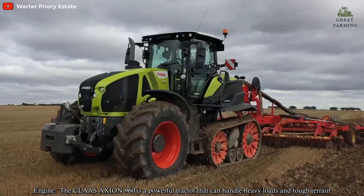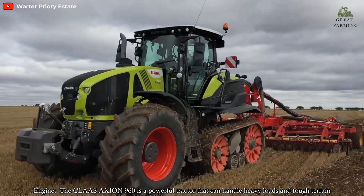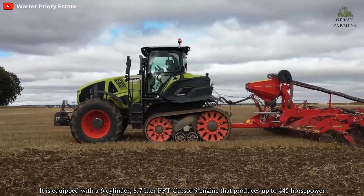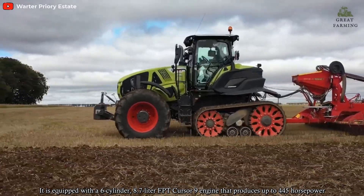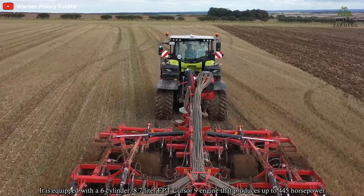Engine: The Claas Axion 960 is a powerful tractor that can handle heavy loads and tough terrain. It is equipped with a 6-cylinder 8.7-litre FPT Cursor 9 engine that produces up to 445 horsepower.